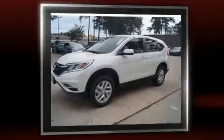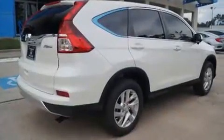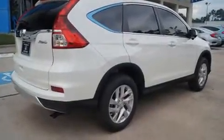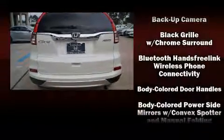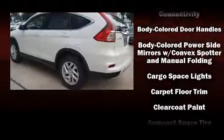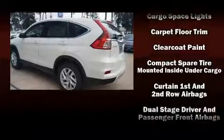A wealth of standard features means that you no longer have to sacrifice. Like all-wheel drive, delay off headlights, a rear window wiper, heated seats, and the power moonroof opens up the cabin to the natural environment.